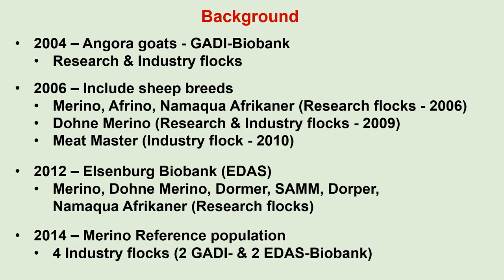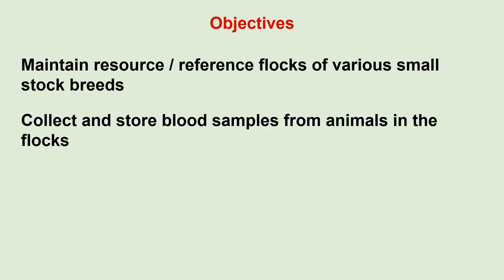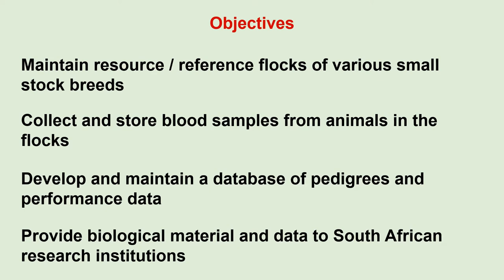A project was established in 2014 for a Merino reference population. In addition to the Merino research flocks already part of the biobanks, two industry flocks were included in the Grootfontein Biobank and two in the Elsenburg Biobank. Blood samples from high-impact sires were also included. The objectives of the biobanks are to maintain resource or reference flocks of the various small stock breeds, to collect and store blood samples, to develop and maintain a database of pedigrees and performance data, and to provide biological material and data to South African research institutions.